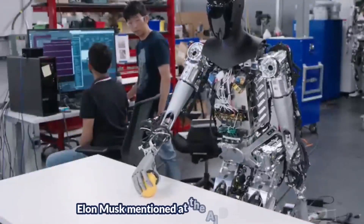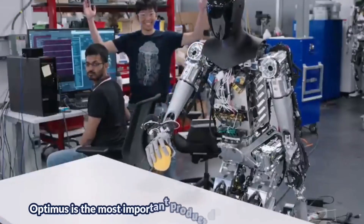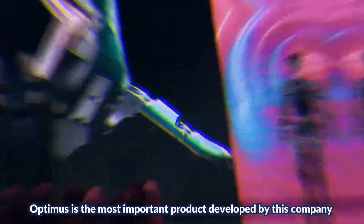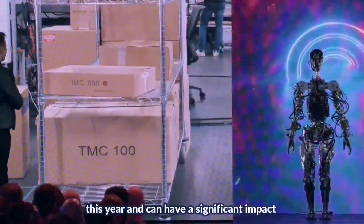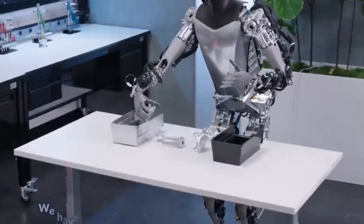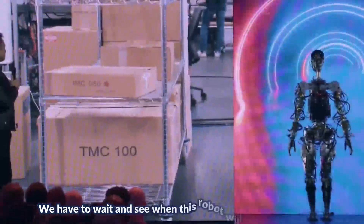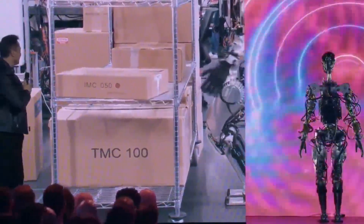Elon Musk mentioned at the AI Day event that Optimus is the most important product developed by the company this year and can have a significant impact on the company's car business over time. We have to wait and see when this robot will enter the market. Thanks for watching.